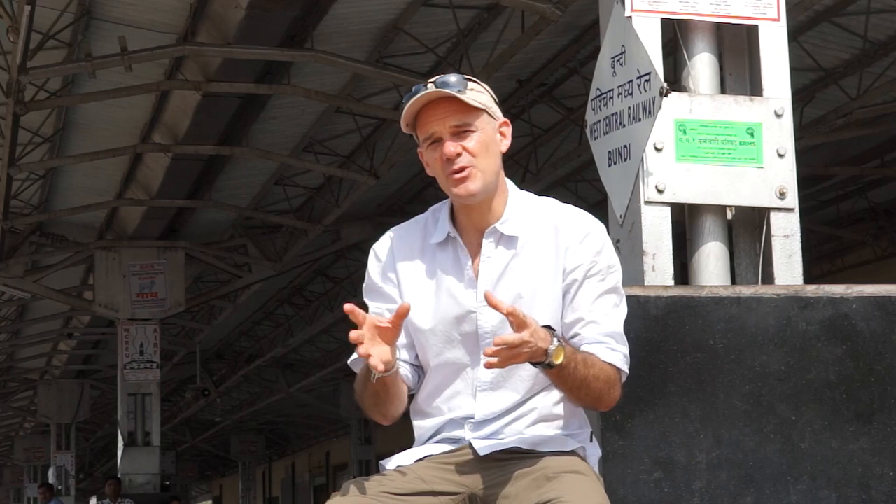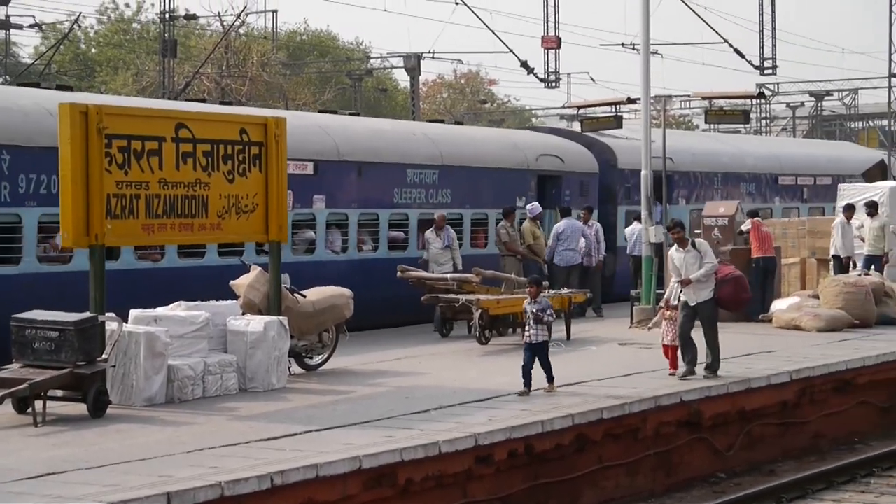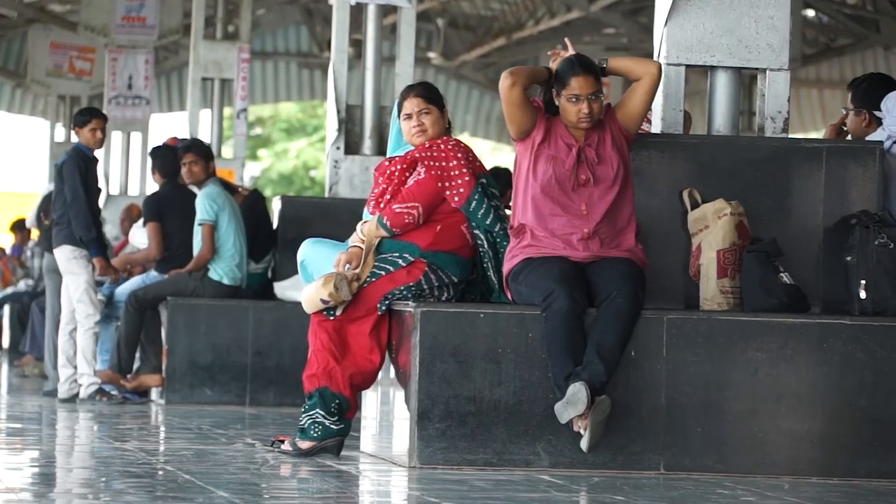There are a couple of things to mention about travelling on the trains in India. The first is security. Just like anywhere in the world, you do need to take care, particularly of your important possessions like your passport and your wallet. Actually, the security on the trains is pretty good in India and it's very unusual that people get things stolen, but just like anywhere, you need to take a little bit of care.